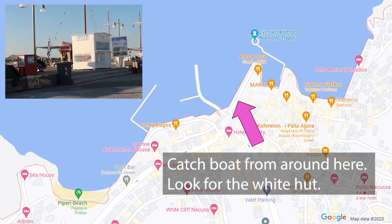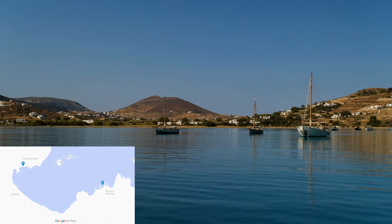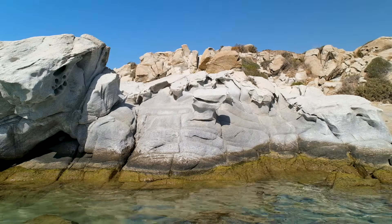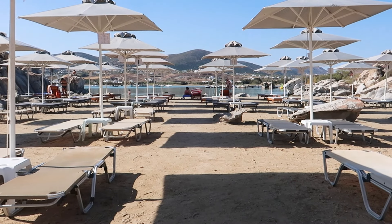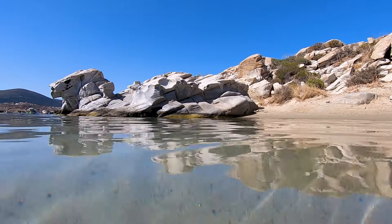After breakfast on our terrace we took a boat from the port to Kolimbithres Beach. We caught the first boat of the day from Nausa harbour and enjoyed the 15 minute ride across the water. Kolimbithres Beach is one of the most well known beaches on Paros and for good reason. The beach is characterised by its strange smooth rock formations rising out from the sea — the whole area looks pretty otherworldly. There are some sun beds for hire, though they are quite pricey. We spent a couple of hours wading in the turquoise shallow water looking for fish.